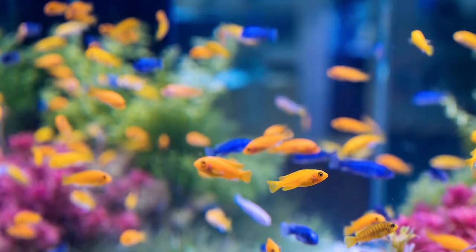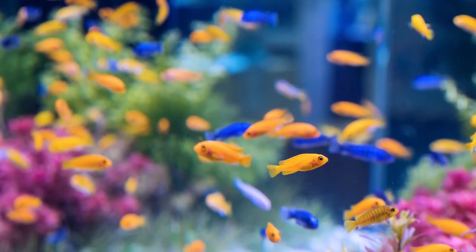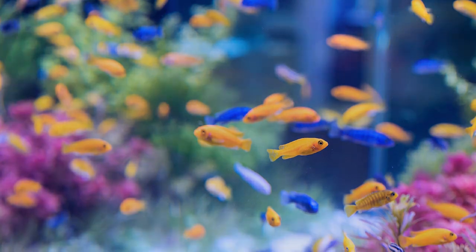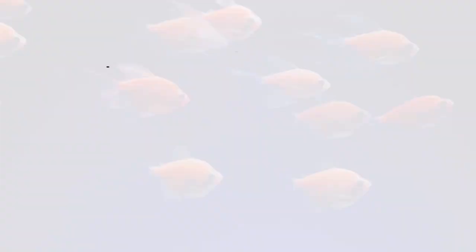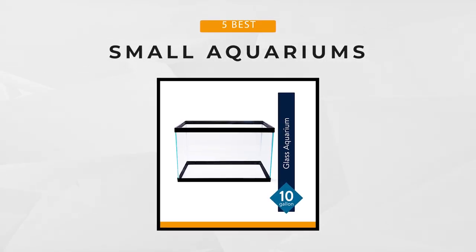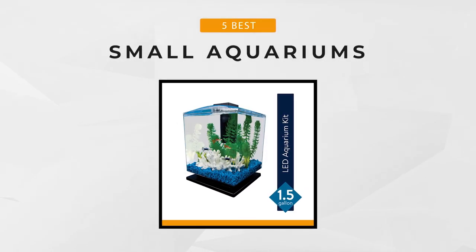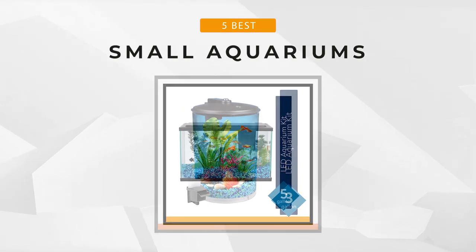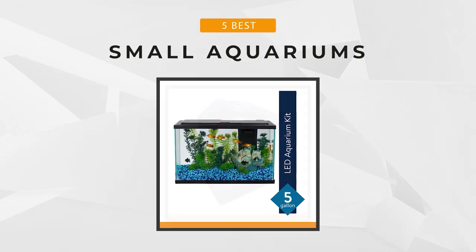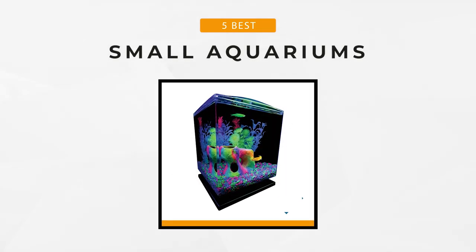Most aquarists recommend starting small for beginners to get used to the basics. Having a small aquarium will only require you to set up a healthy environment for the fish. We will present to you the best small aquariums that you can find in the market today, including each product's unique features. Let's go to the first one on the list.